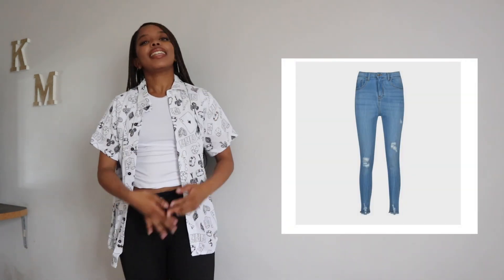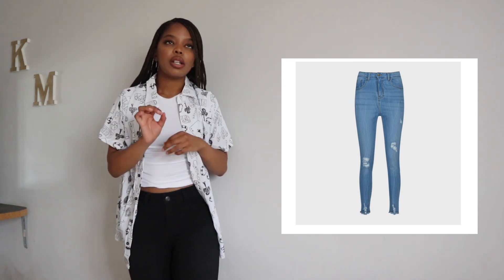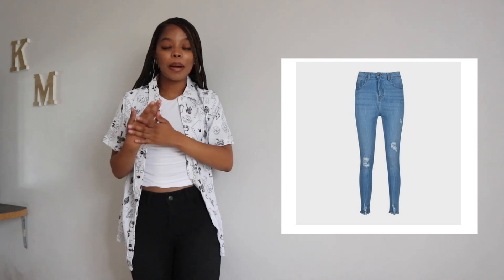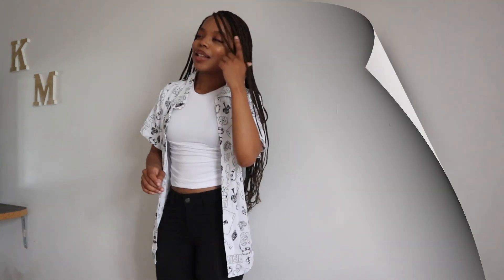Everything I got from The Fix — except the ribbed crop top which I got from Mr Price for 100 rand in the color 'linen.' Now, a haul isn't a haul without skinny jeans! I got these 'denim gazes' skinny jeans from The Fix for 260 rand. The material is stretchy but not stretchy enough to size down — definitely size up. They have a ripped style at the bottom, which is your basic skinny jean with extra flair. Black goes with everything, so you can never go wrong.